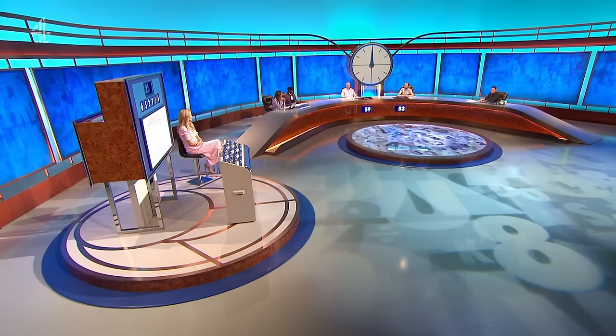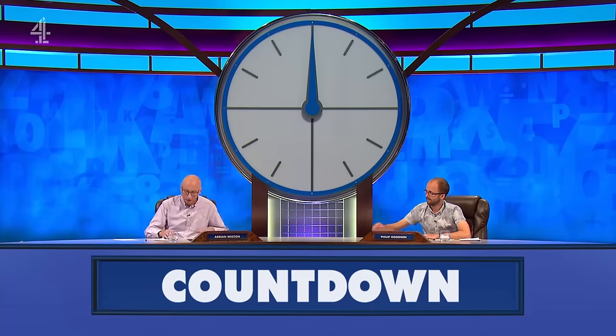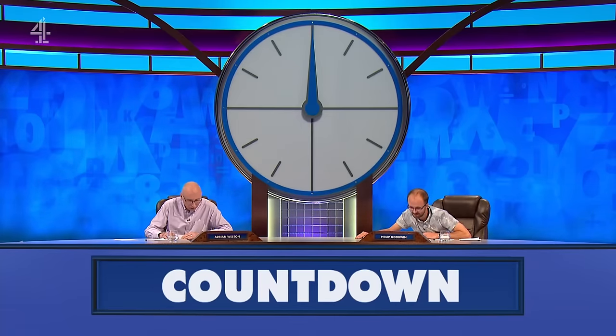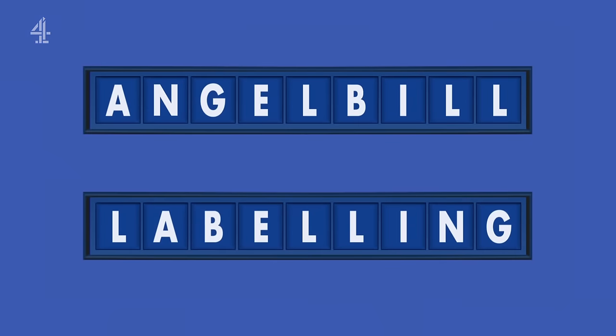We're back into crucial countdown conundrum territory. There is never a dull moment with Adrian — can he get a third win, or will Philip take his first? Fingers on buzzers, please. Let's reveal this Tuesday afternoon's crucial countdown conundrum. Philip for the win — I think it's 'LABELLING'. Let's have a look. LABELLING. Yes!